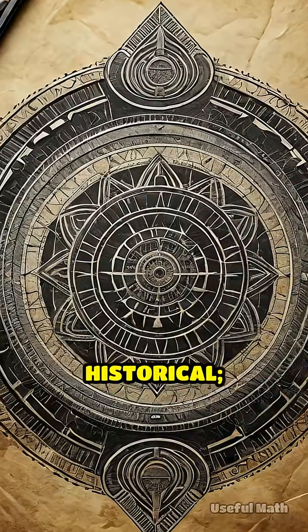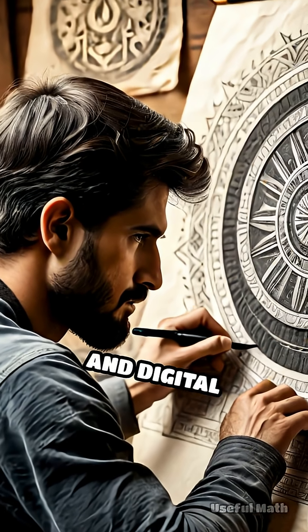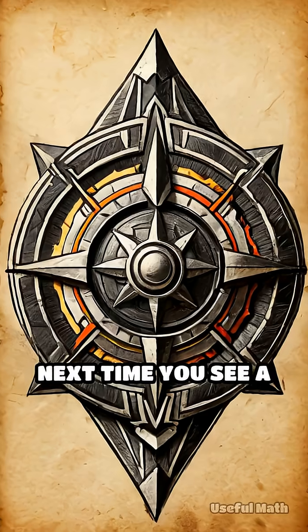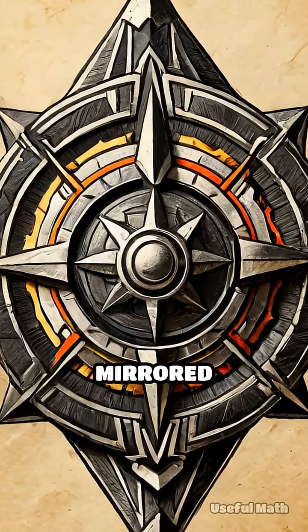These principles aren't just historical — they influence modern logo design, sports emblems and digital avatars. Next time you see a shield or badge, look closely at the repeated shapes and mirrored halves.